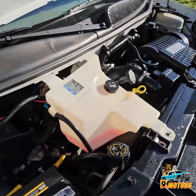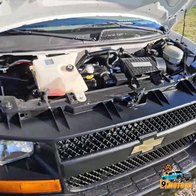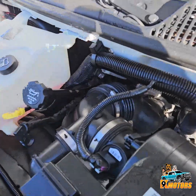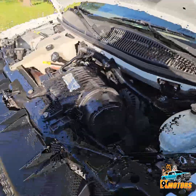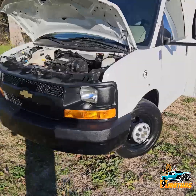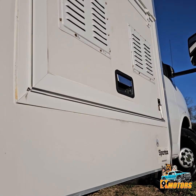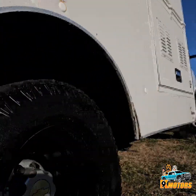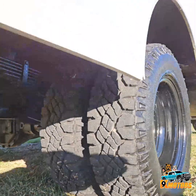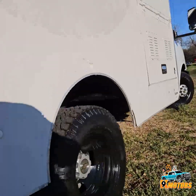We got a 6.0 gasoline. You can't hear the generator. We got brake tires all the way around.